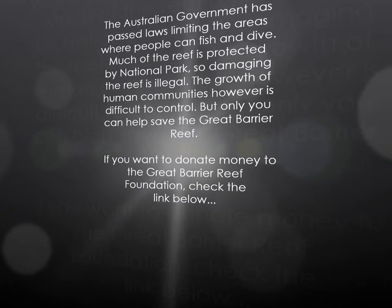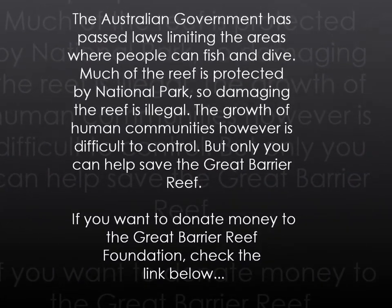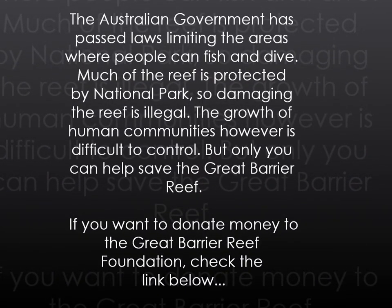The Australian government has passed laws limiting the area where people can fish and dive. Much of the reef is protected by national parks, so damaging the reef is illegal.